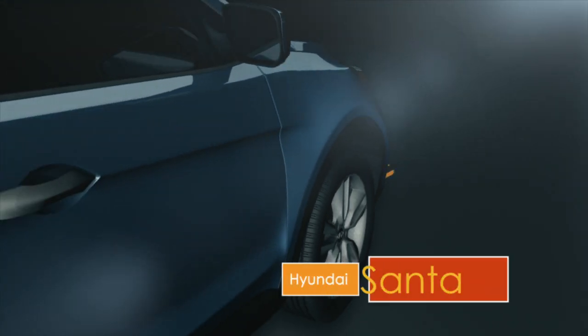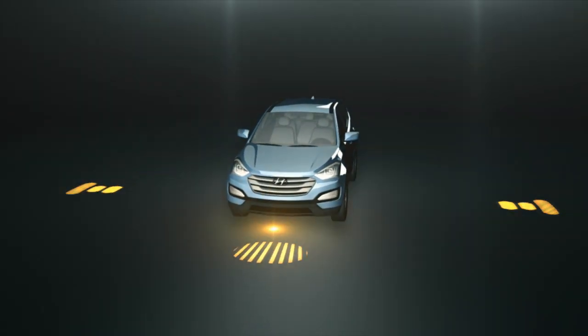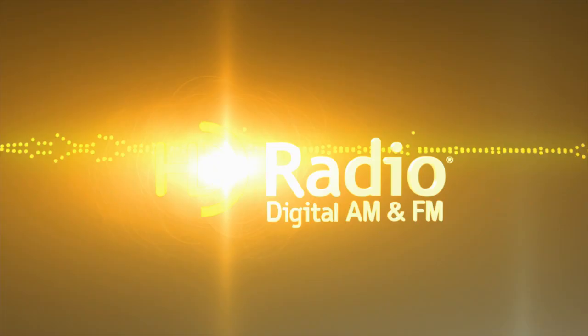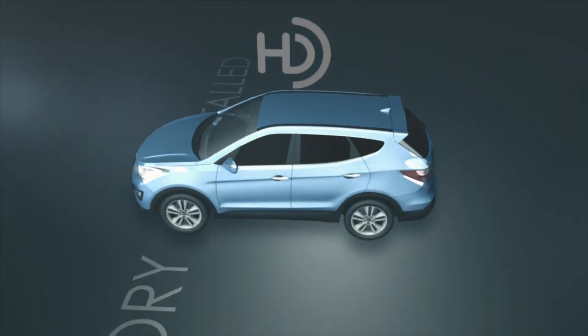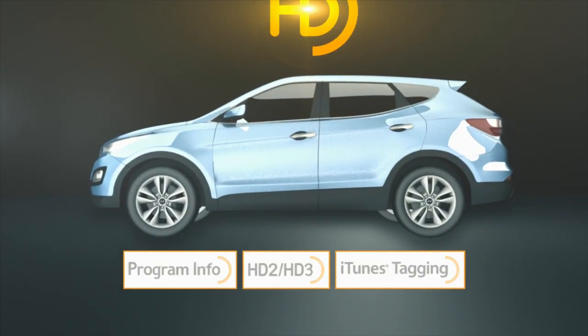With the Hyundai Santa Fe you'll be driven to explore, and you'll want the latest audio technology with you — like an HD radio receiver. HD radio technology is factory installed in the vehicle. Just turn it on and you're ready to enjoy amazing digital clarity, cutting-edge interactivity and exclusive content.